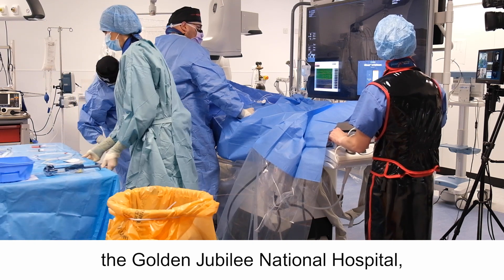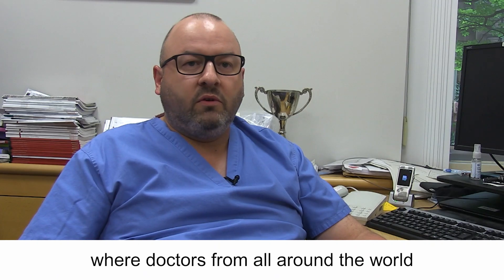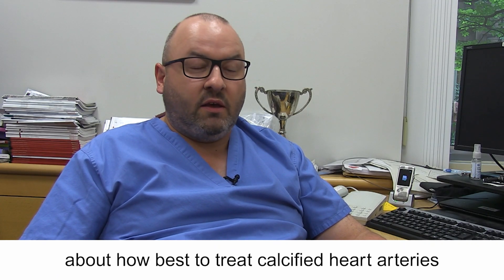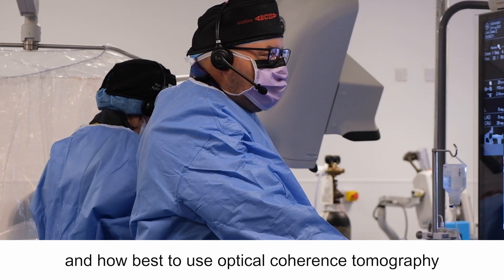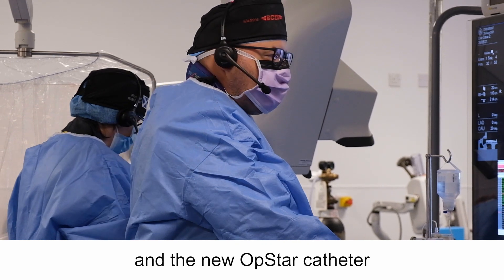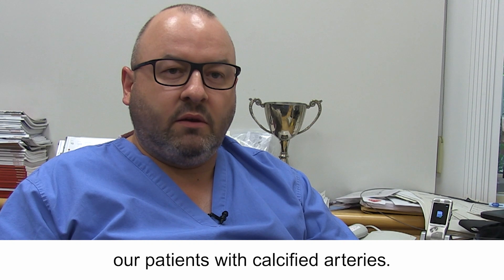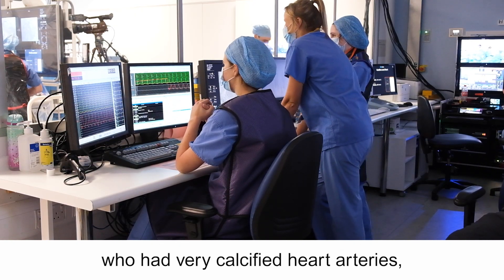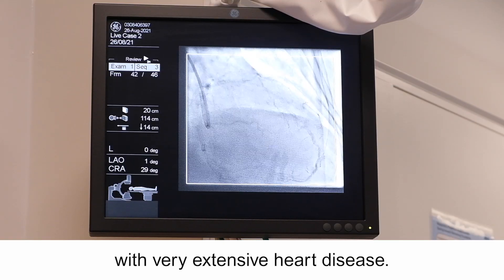We were asked to record a case here at the Golden Jubilee National Hospital, which we're going to show at a webinar where doctors from all around the world will join in. We'll have a discussion about how best to treat calcified heart arteries and how best to use optical coherence tomography and the new OpStar catheter. We chose the case of an elderly patient who had very calcified heart arteries with very extensive heart disease.